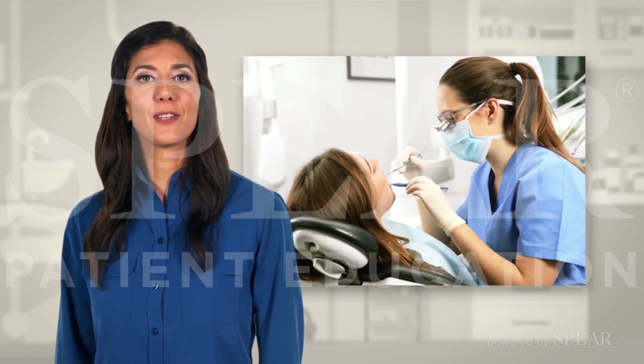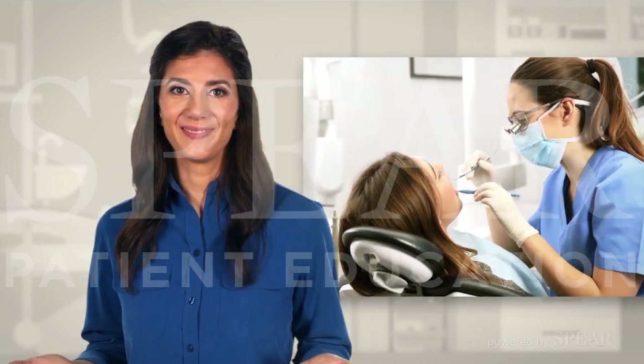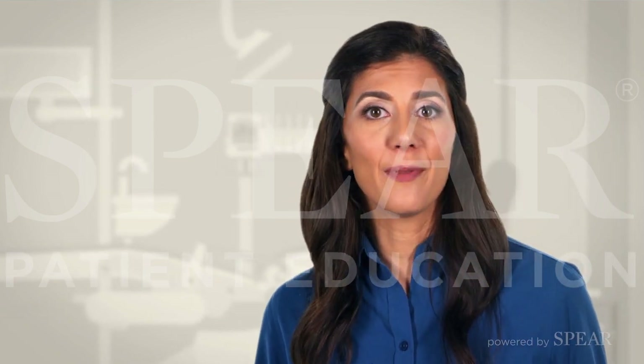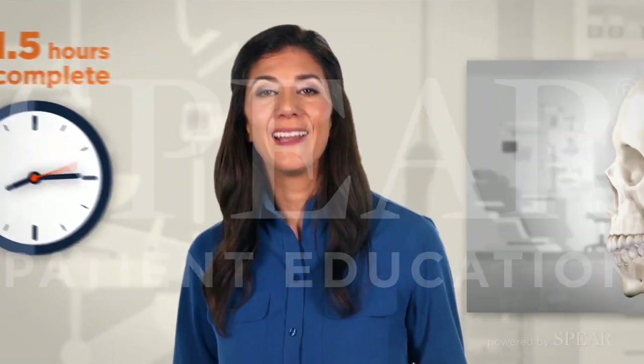A comprehensive exam is a thorough evaluation of your oral health and sets the foundation for future dental exams. Unlike regular dental checkups, the comprehensive exam is in-depth and may take about 1 to 1 and a half hours to complete.